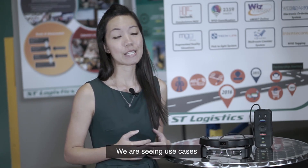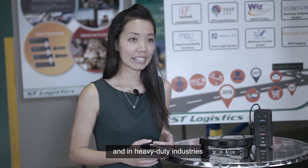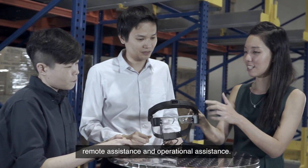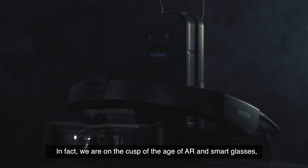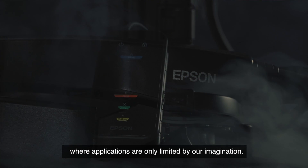We are seeing use cases mainly in areas like industrial repair and maintenance, and in heavy-duty industries like automotive and aerospace engineering. The headsets are mainly used for the purposes of training, remote assistance, and operational assistance. The future of AR and smart glasses is no longer far away — in fact, we are on the cusp of the age of AR and smart glasses, where applications are only limited by our imagination.